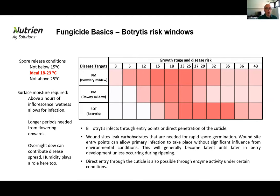Botrytis has a range of conditions that favour active infection. Ideal conditions for spore release sit somewhere between 8 and 23 degrees in the presence of moisture — those conditions tend to be earlier in the season moving up into flowering, and then we see them late season again. Surface moisture is incredibly important and can be dew or moisture generated by high relative humidity in the canopy. Through flowering, a very limited amount of moisture is required to get spore activity and inoculation of the inflorescence.